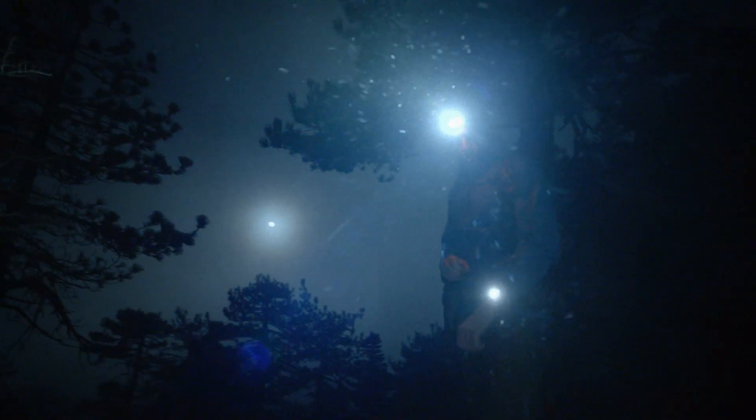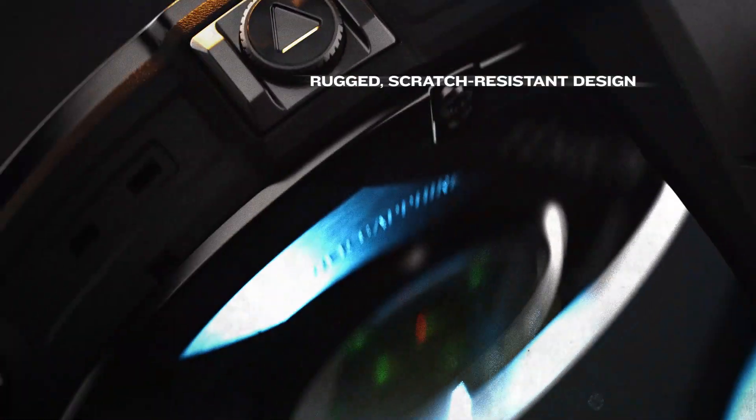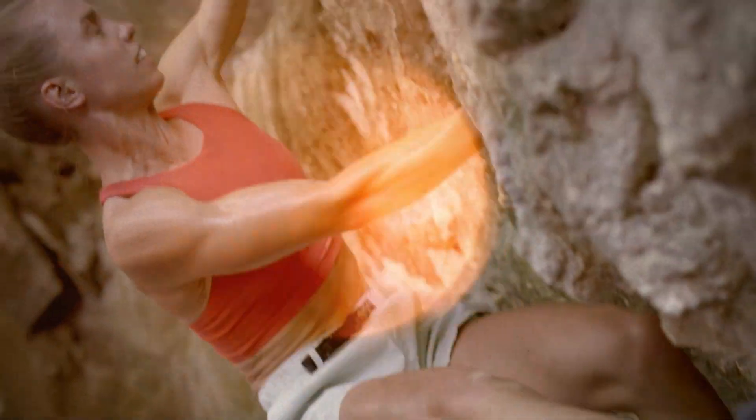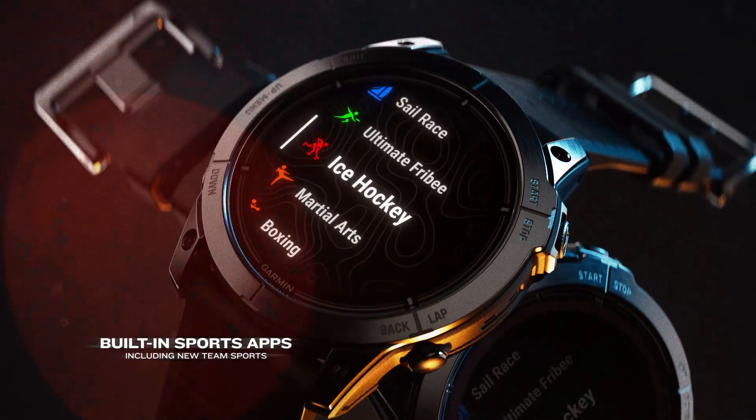Built to endure the elements, Fenix 7 Pro and Epix Pro are constructed with a rugged design and scratch-resistant lenses, able to withstand your active lifestyle. Over 30 sports apps, including Team Sports.